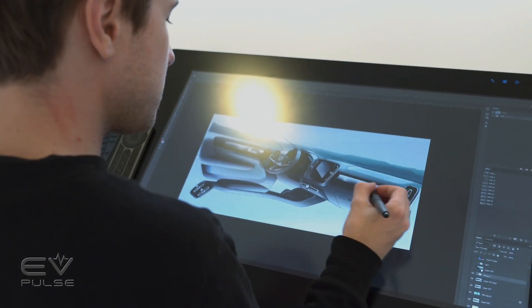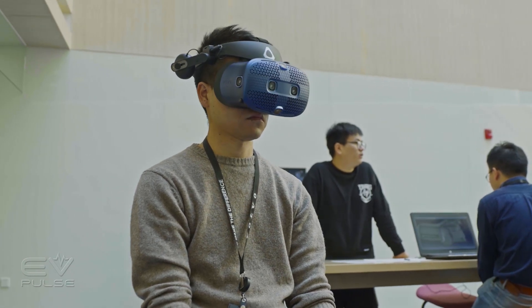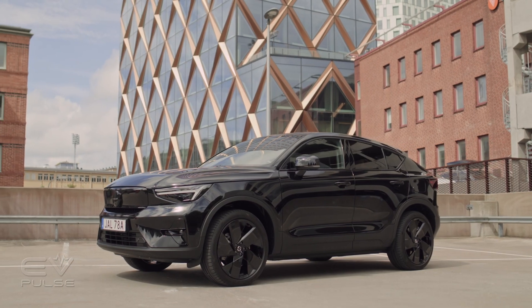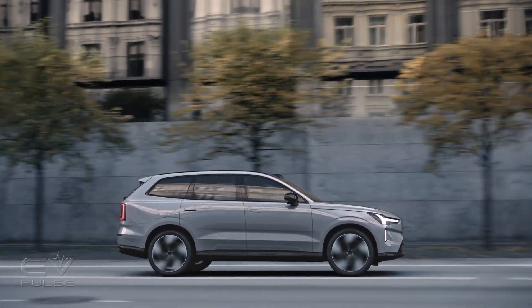Volvo has long built its reputation on building some of the safest vehicles on the road, long before the first EVs hit the marketplace. Of course, every automaker strives to make a safe EV, but we wanted to know if Volvo is doing anything differently now that its lineup includes EVs like the EC40 and upcoming EX90 three-row SUV.